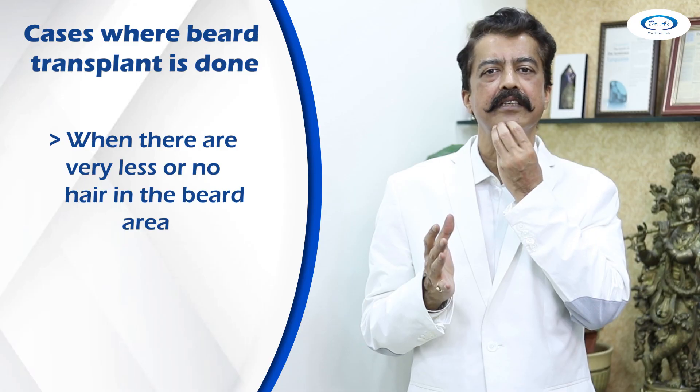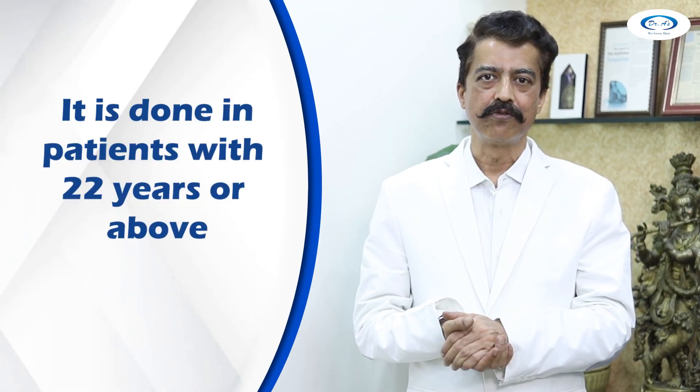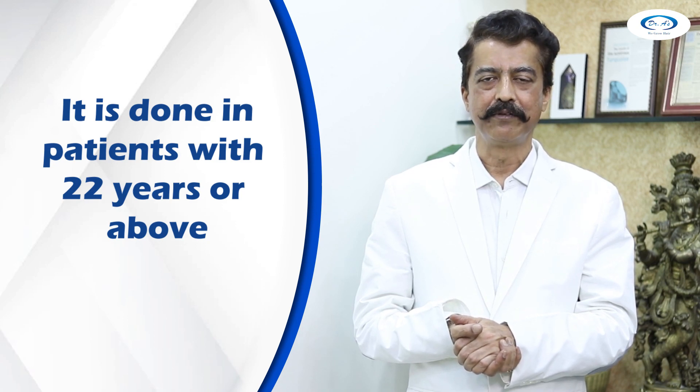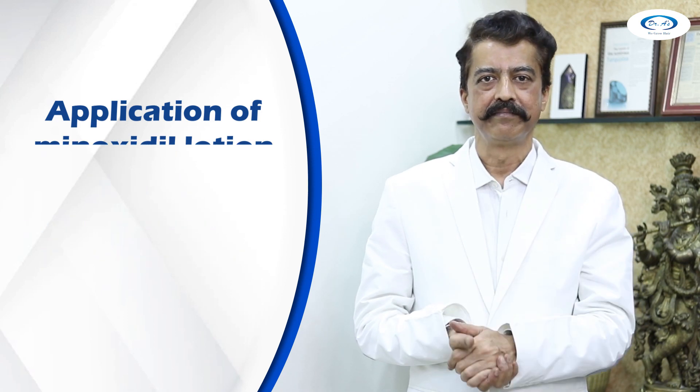There are a few conditions in which a patient may require a Beard Transplant. One is if he doesn't have a beard at all — maybe a few hairs in some places but apart from that no hair on the beard. In such a condition we first ask the age of the patient. If he is around at least 22 or above, then we consider a transplant, not before that. We also advise them to apply Minoxidil Lotion on this area. Sometimes Minoxidil, or a Minoxidil Tablet, can help some very fine hair thicken up and give a bit of a thicker beard.